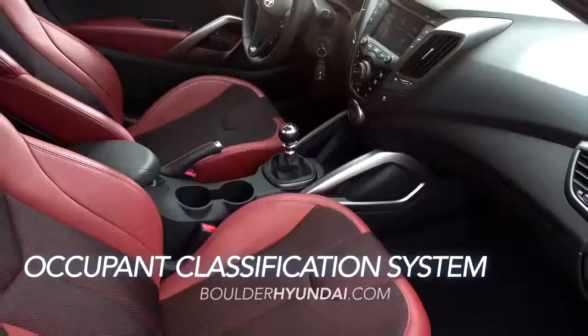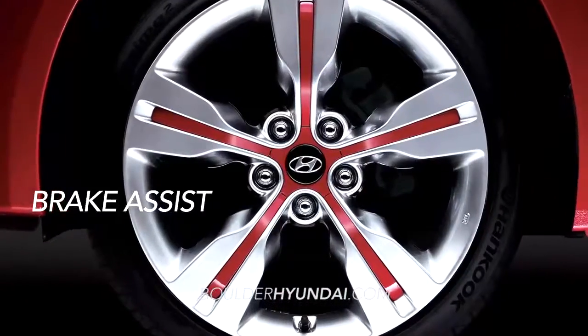The NHTSA five-star safety-rated Veloster is loaded with safety features, like six airbags, a front-occupant classification system, and brake assist.